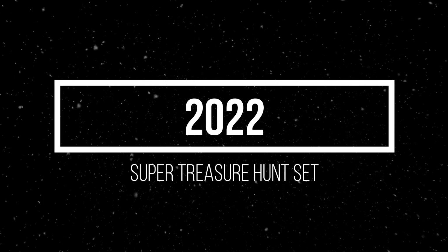A Mazda Cosmo Sport in an orange sparkling paint job with chrome rims and white skirts. Also a Renault Sport RS DHP01 in a beautiful red paint job.